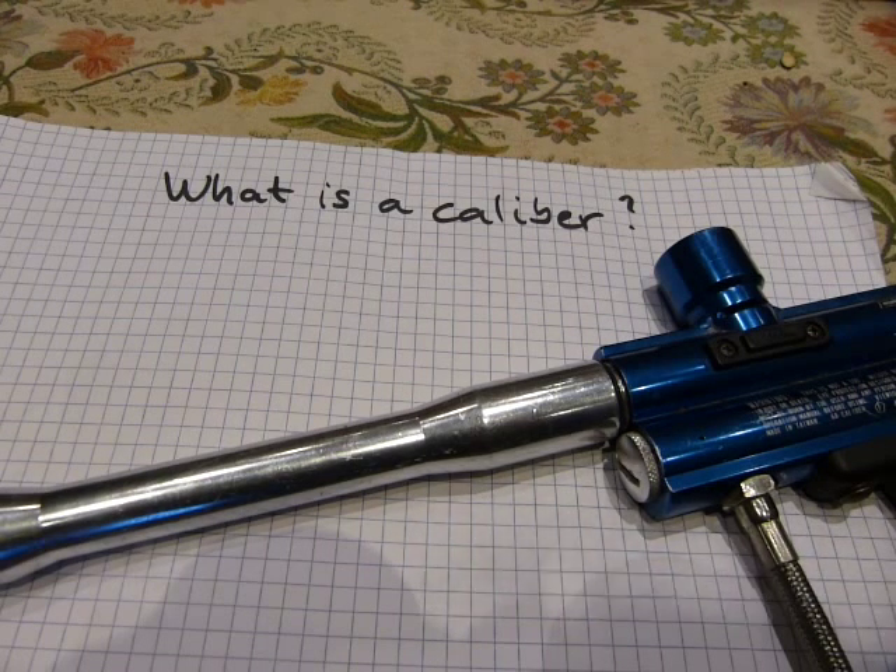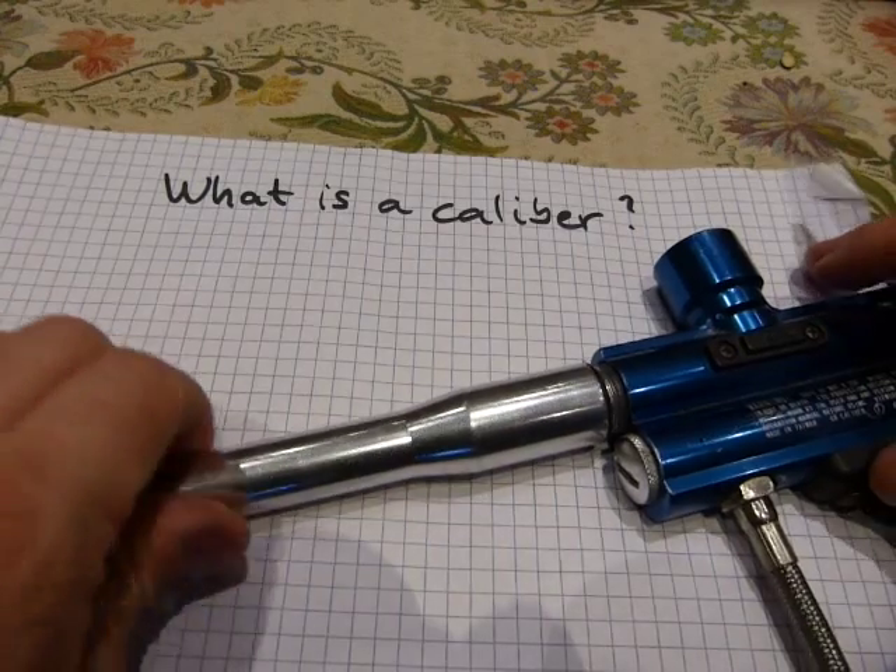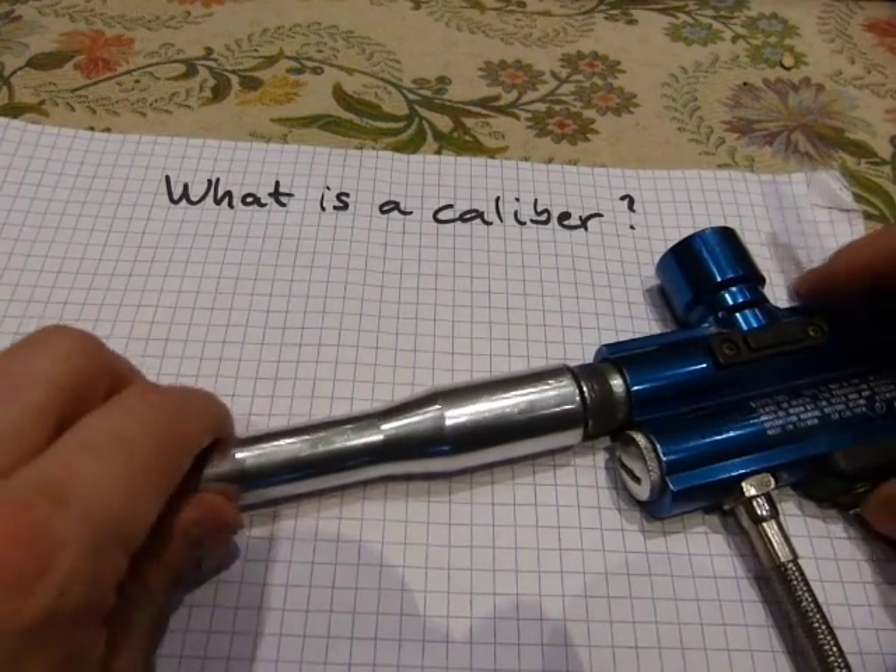The word caliber is not a number — it is a length. It's a special length. This special length is measured, and then that measurement produces a number.